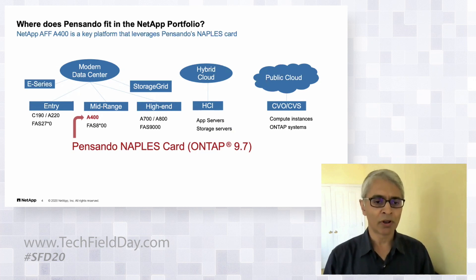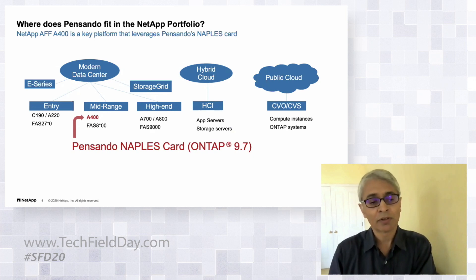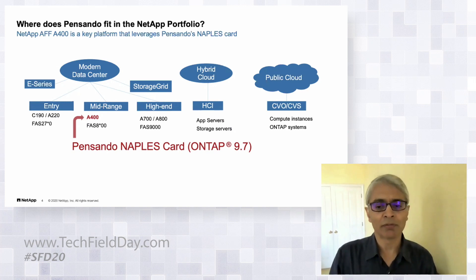Looking at our NVMe products: the A800 is a high-end NVMe system, the A400 is also end-to-end NVMe, and the A220 — updated today as the A250 on the entry side — is also NVMe. So we now have NVMe across the board in terms of new platforms. We wanted to start somewhere and see what we could do with this technology.